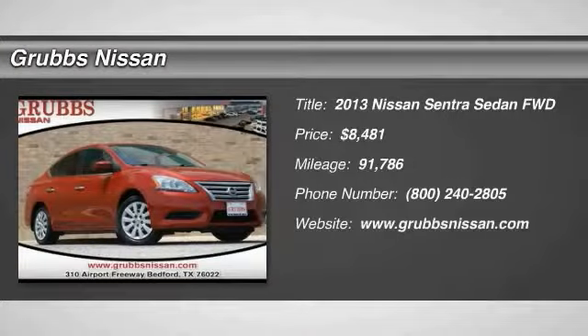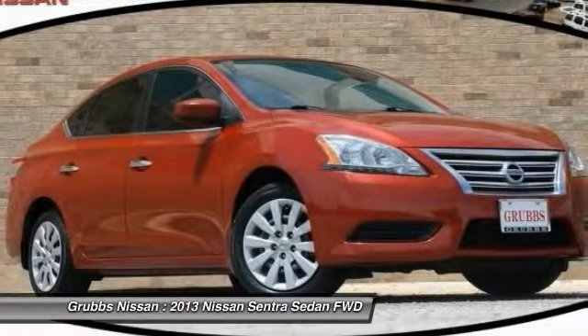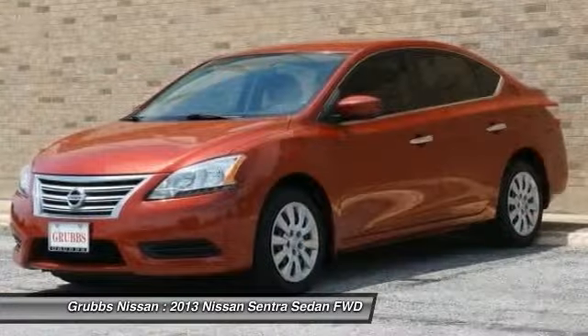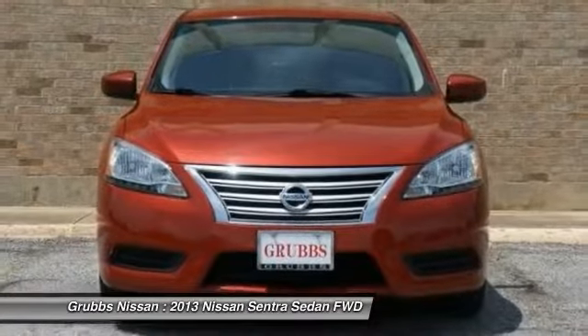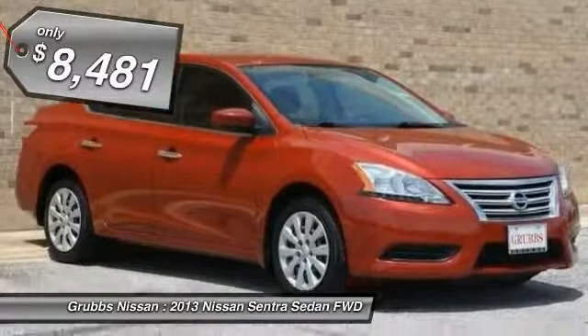Looking for the right vehicle? Check out the 2013 Sentra. With its spacious and versatile interior and stellar fuel efficiency, the Nissan Sentra is the obvious choice for anyone who wants to enjoy a stylish and comfortable ride, and is priced below $10,000.